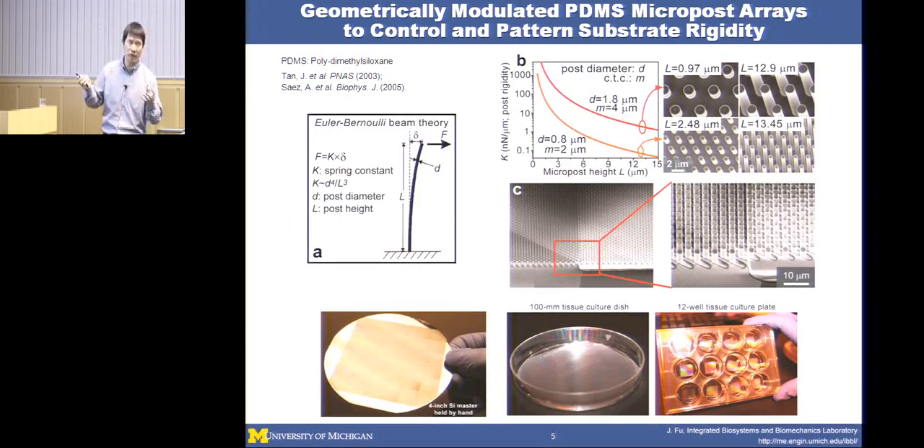We can also use microfabrication to spatially pattern rigidity—in one region the base of the post rises up, while the tops remain on the same surface. This lets us spatially pattern the mechanical signal to study how a gradient of mechanical cues mediates directed cell migration, analogous to chemotaxis. Many mechanosensitive adherent cells sense a mechanical rigidity gradient and migrate directionally. To make these tools compatible with conventional cell biology, we can transfer geometries from silicon molds to 100-millimeter tissue culture dishes to capture large numbers of cells.